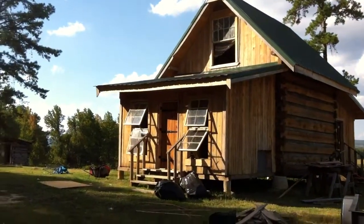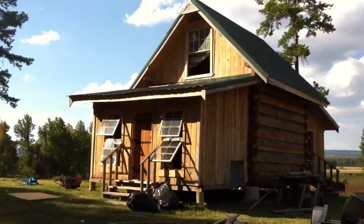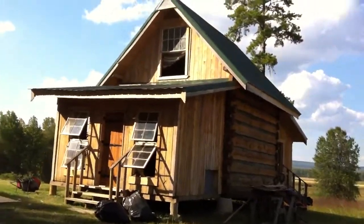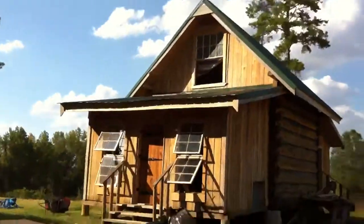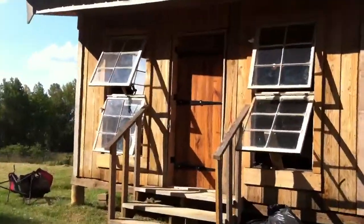Per the request of one of my nephews, I was asked to give a tour of the cabin, so let's do this. I know I've posted a bunch of pictures of the outside but never a lot of the stuff inside, so here we go.